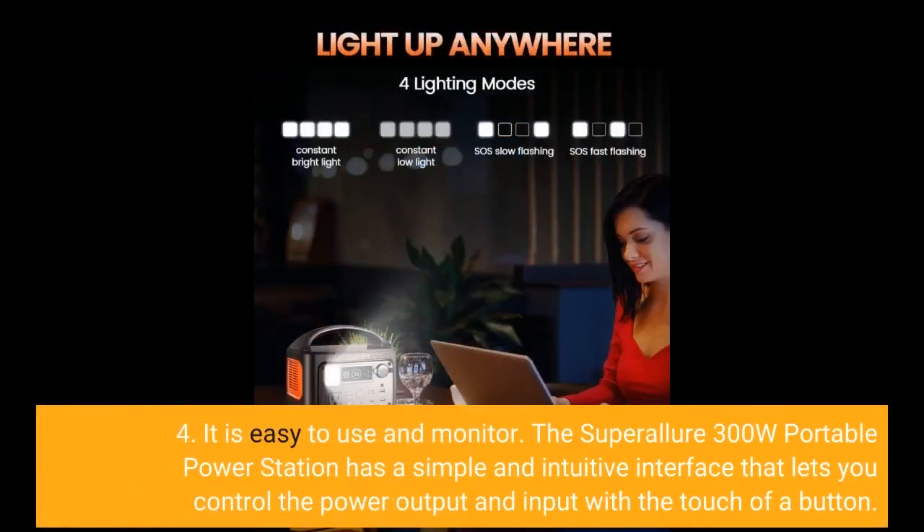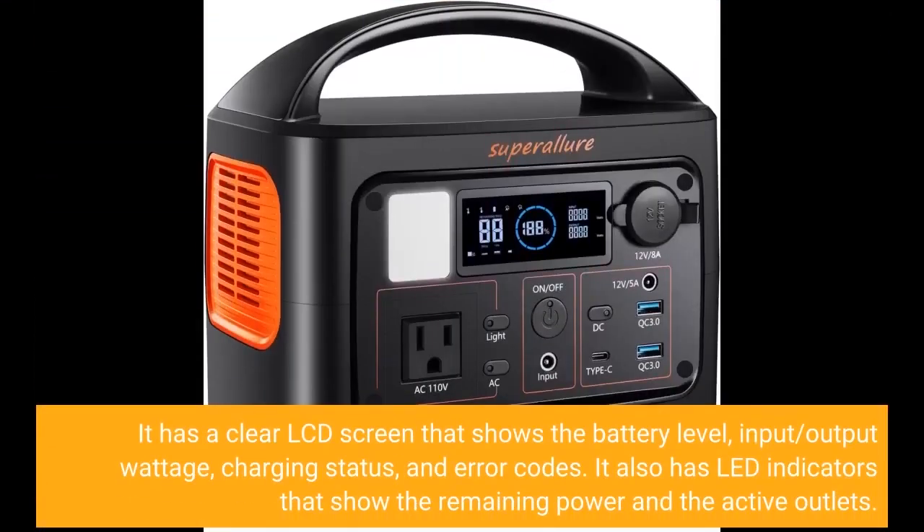Four, it is easy to use and monitor. The Super Allure 300W Portable Power Station has a simple and intuitive interface that lets you control the power output and input with the touch of a button. It has a clear LCD screen that shows the battery level, input, output wattage, charging status, and error codes. It also has LED indicators that show the remaining power and the active outlets.